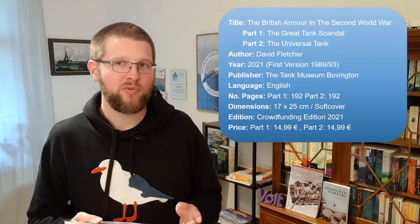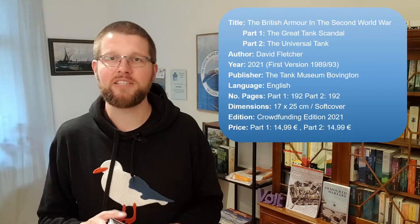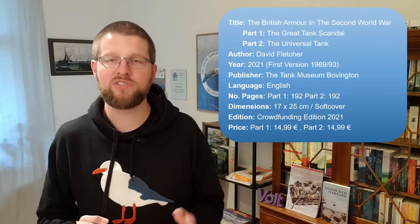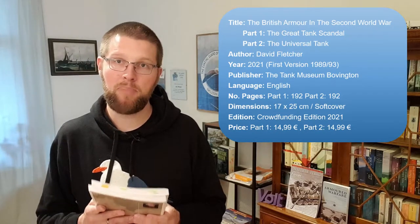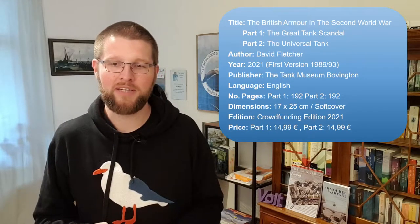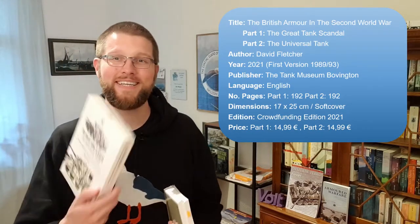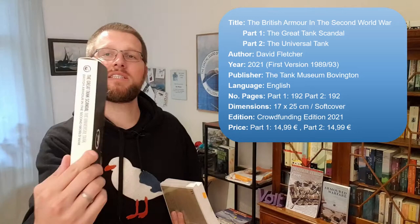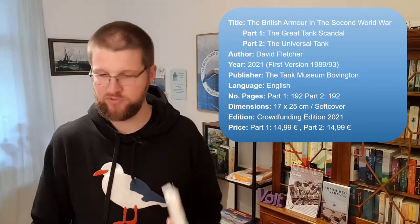Which is why it is very fortunate that the Tank Museum in Bovington decided to relaunch them with the help of a Kickstarter crowdfunding campaign. Luckily I took part in that campaign, which is why I got my version of these two books in a very nice cardboard box together.